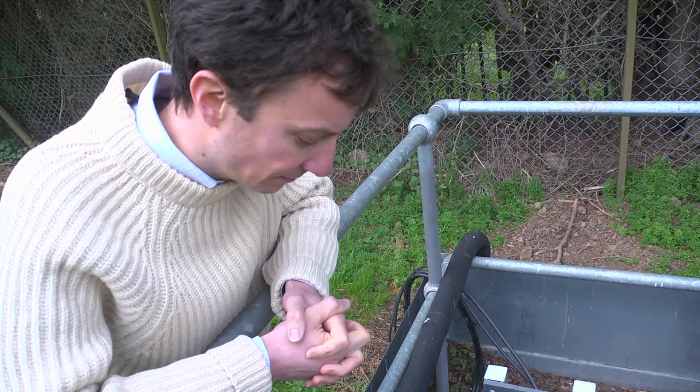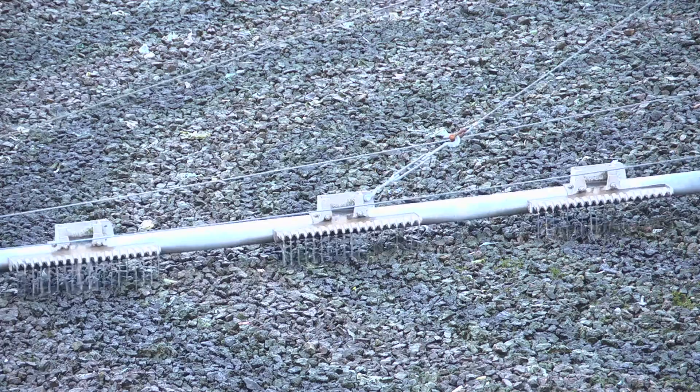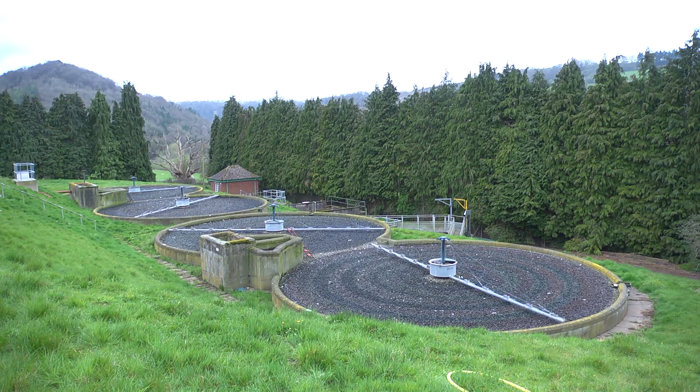We have a problem with our wastewater. The basic problem is that domestic wastewater contains very high levels of phosphates and nitrates. These are really bad for the environment. They're also difficult and expensive to remove during the wastewater treatment process.